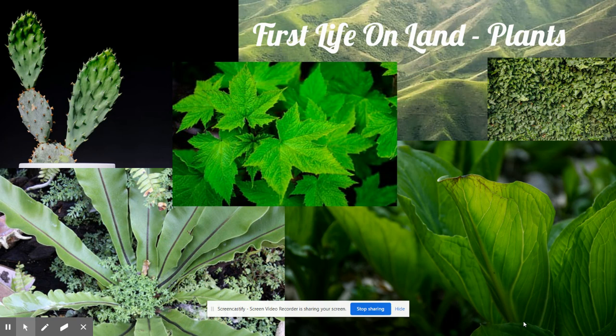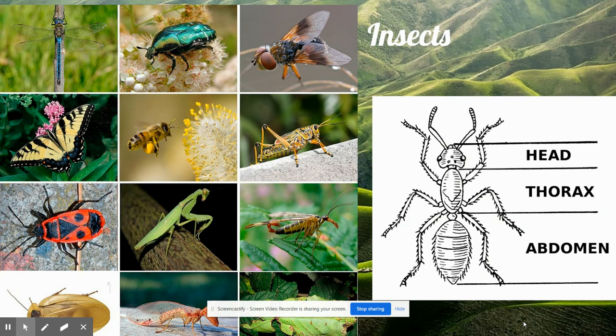Others had two pairs of wings, allowing them to fly in the air. These were the first animals on Earth to fly. These amazing animals, which appeared on Earth just after land plants, are called insects. Today, there are more insects in the world than any other kind of animal.